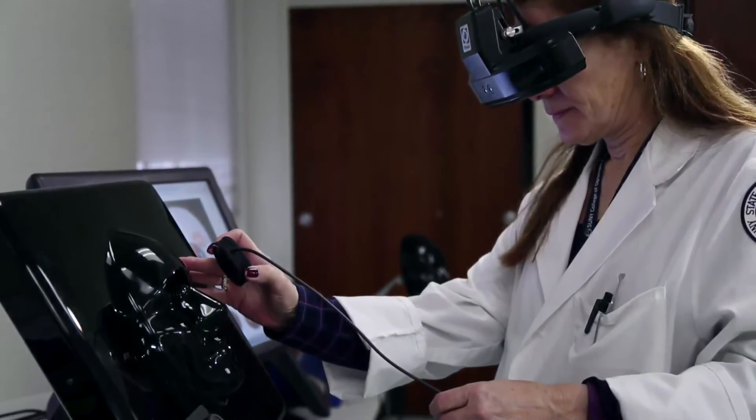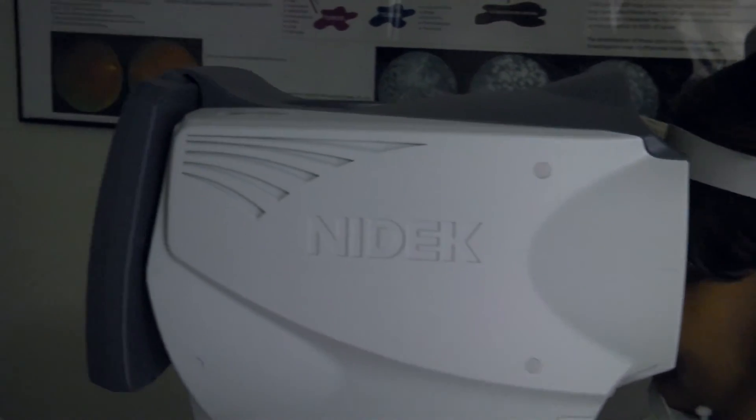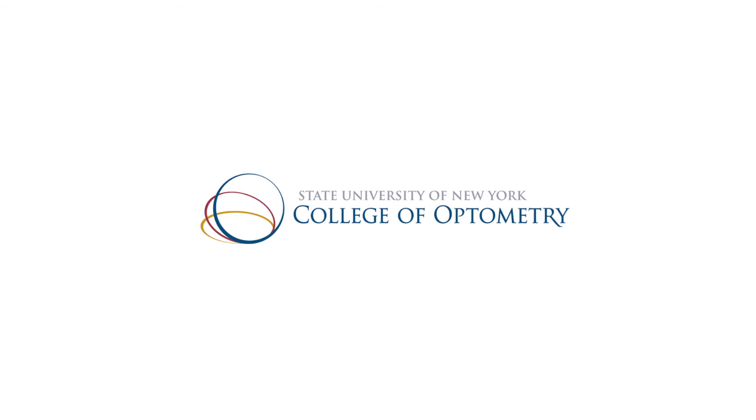We need to train them in the technology, but keeping in mind that they're using the technology for patient care. So we don't ever want them to lose sight of the fact that it's not just a skill they're learning. It's a technology that they're learning to use on real patients with real problems, keeping in mind all the while that they're learning all of this material so that they can be better practitioners.